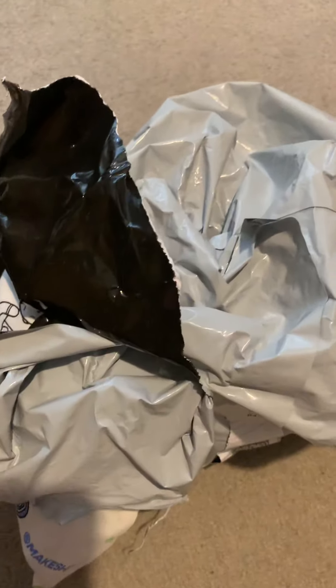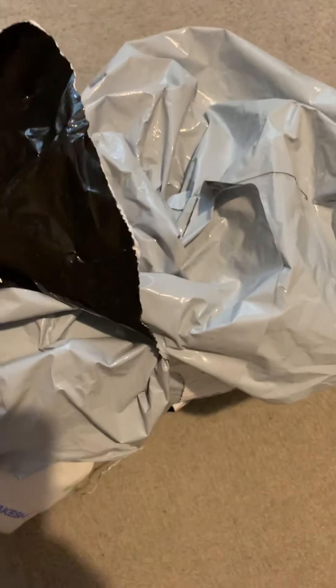Hi guys, welcome back to my YouTube channel. Today I am opening a Makeshift plushie and I'm going to be reviewing it. I'm pretty sure I know who it is. Actually, one of my favorite YouTubers is also making a Makeshift plushie. I'm going to review this and we'll see how good it is. I've tried to open it already and made some cuts, so it's slightly open.